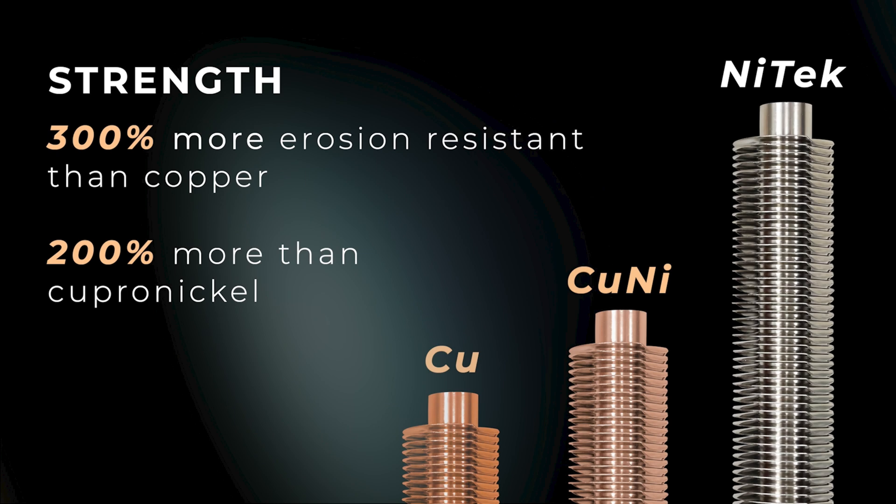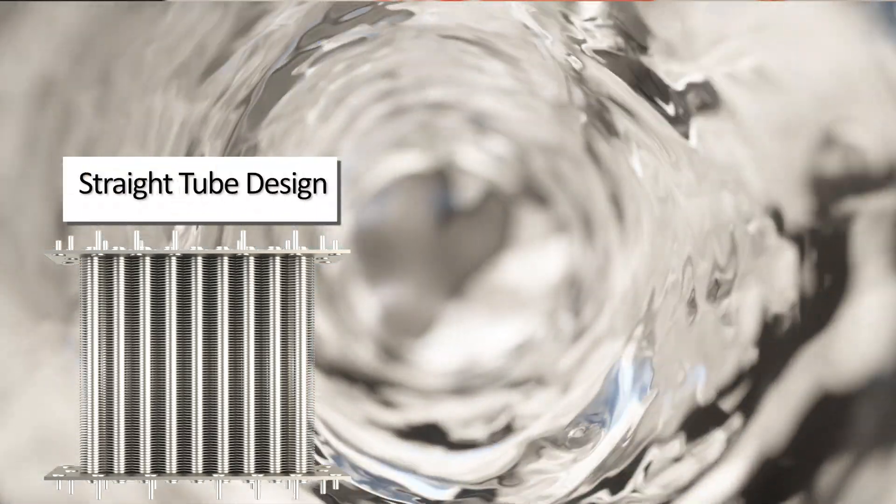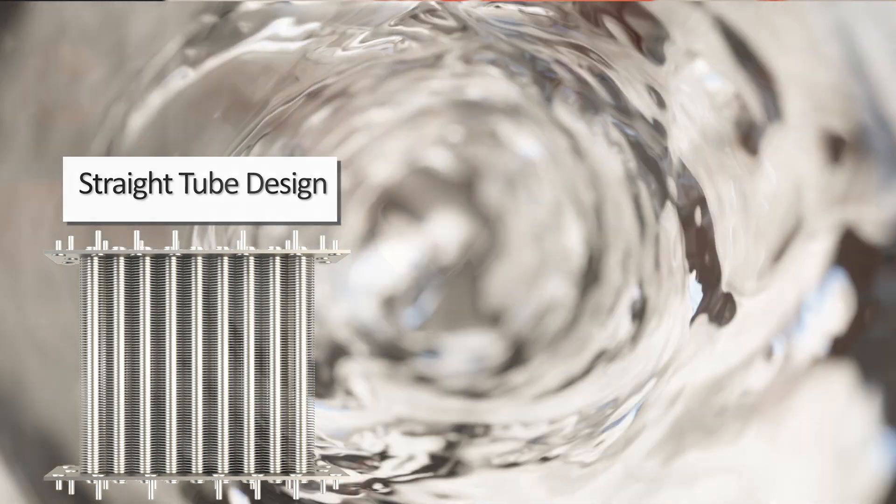In combination with the straight tube heat exchanger design and Protex Shield module, Nitec heat exchangers are a better choice than standard copper or traditional copper heavy-duty heaters. The straight tube design offers better water flow, which leads to less pressure on the tubes and more overall durability.